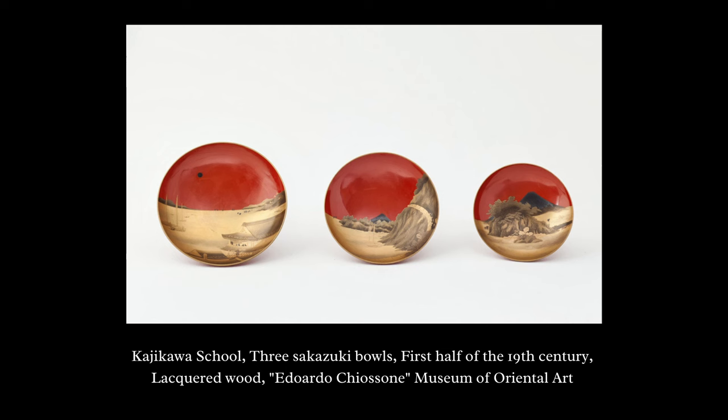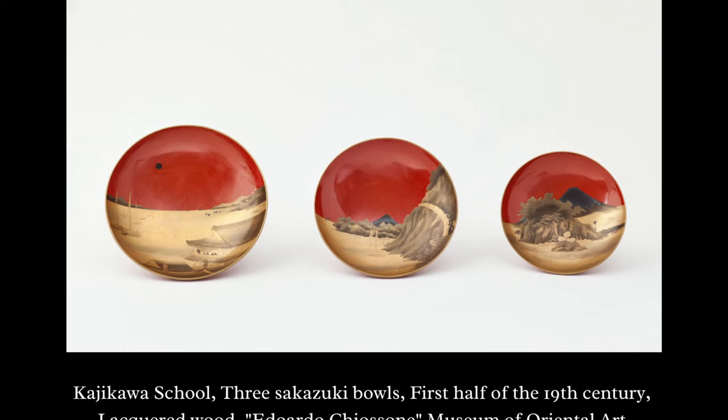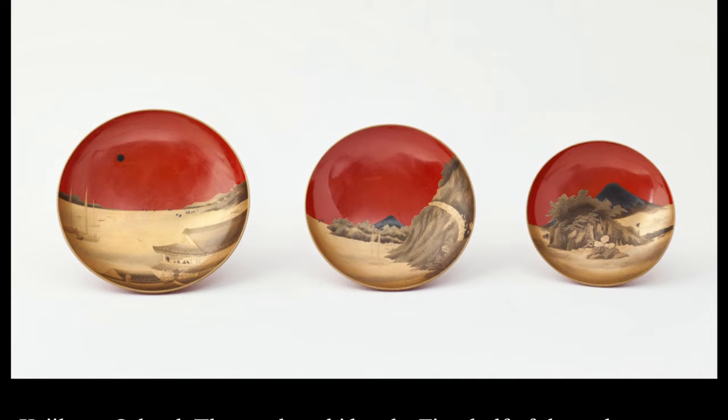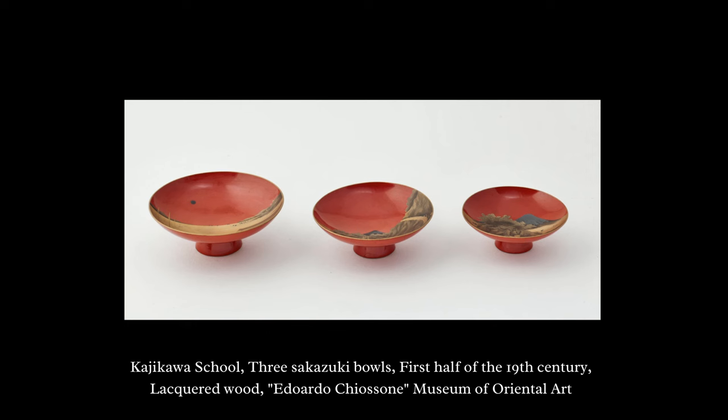The sakazuki of the Kiosone Museum are covered in red lacquer and decorated with gold and silver powder using a technique called hiramaki-e. The decoration represents three landscapes: Mizaki in the Edo Bay, and two views of Mount Fuji from the Tokaido, a famous road connecting Edo to Kyoto. The bowls are signed with the name Kajikawa — a school of lacquer workers active from the 17th to the 19th century, in charge of creating lacquered wood objects for the shogunate.